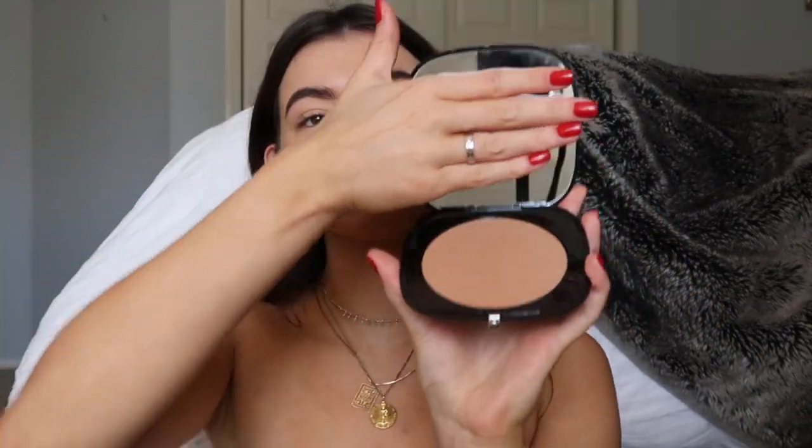Now I'm taking my big bronzer — bigger is better, just kidding. This bronzer is incredible, it's just super big which is what I love, so I'm just gonna put this all over my face.